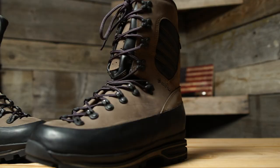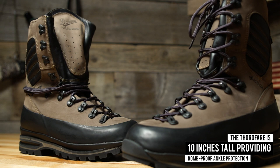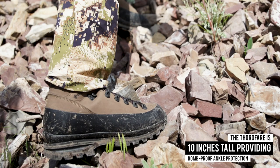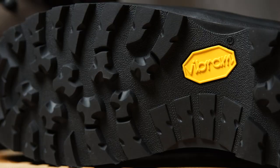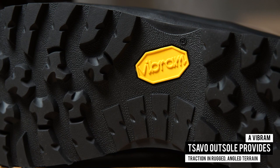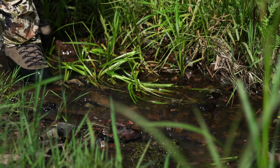To start, the Thorofair is 10 inches tall, providing bomb-proof ankle protection. In addition, this is a rock-solid and stiff boot, which helps prevent foot fatigue that will occur with a more flexible boot. A Vibram Savo outsole provides versatile traction control in rugged, angled terrain.